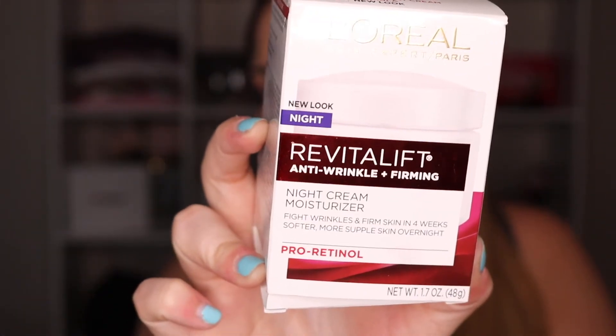I also found Redken Color Extend Magnetics Conditioner in TJ Maxx. This is the conditioner I use with the Color Magnetic Shampoo, and it was $9.99. I love that stuff. I also wanted to try the L'Oreal Revitalift Anti-Wrinkle and Firming Night Cream Moisturizer. It claims to reduce wrinkles and firm skin in four weeks and give softer, more supple skin overnight. This was $10.99 in TJ Maxx. I really wanted to try an actual moisturizer to help with my crow's feet and under-eye area — I want to make sure I'm taking care of my skin as I get older.